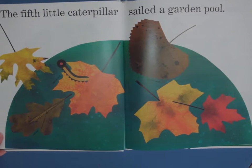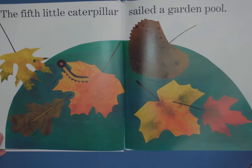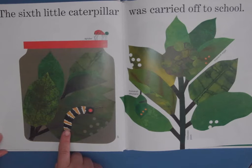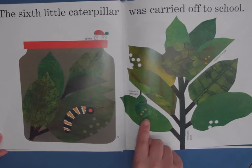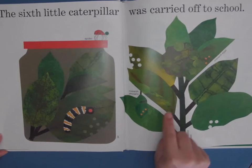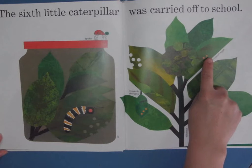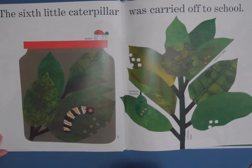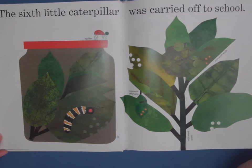The fifth little caterpillar sailed a garden pool. This one's munching on a maple leaf. Look at those bright vivid colors. The sixth little caterpillar was carried off to school — someone's found this in their garden and they're bringing it to show their teacher and their class. And this is the milkweed plant, so we know that is a monarch chrysalis there. If you look really closely, there are some monarch eggs, and the mother usually lays them on the underside of leaves so that they're protected from predators and the elements such as strong winds or rain.